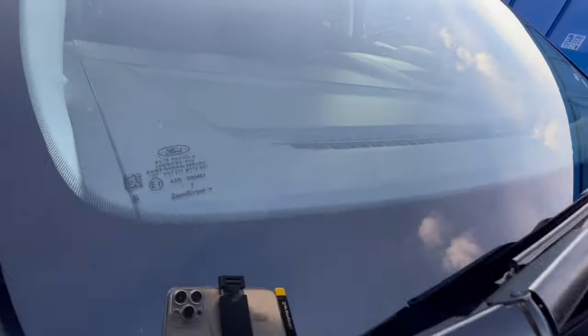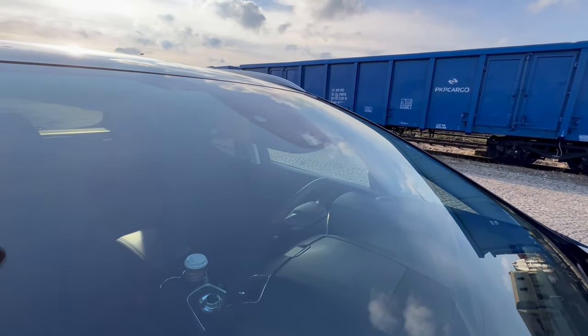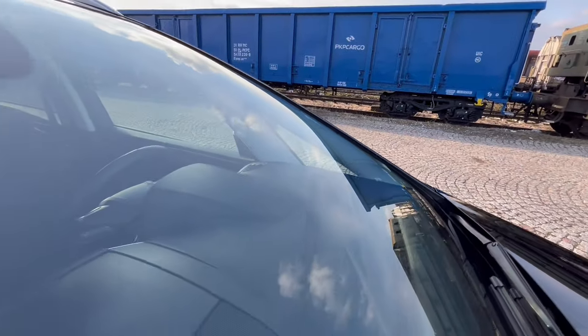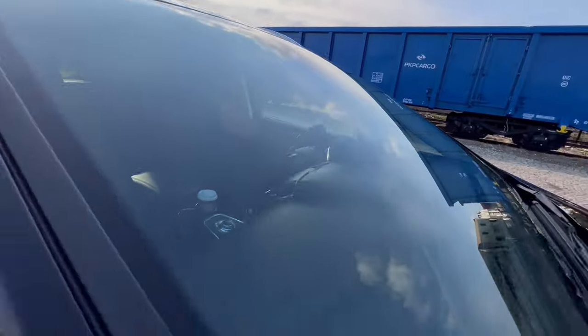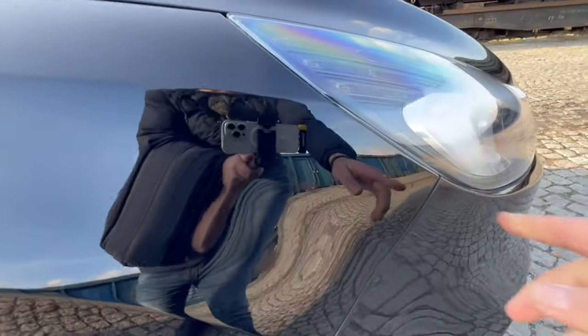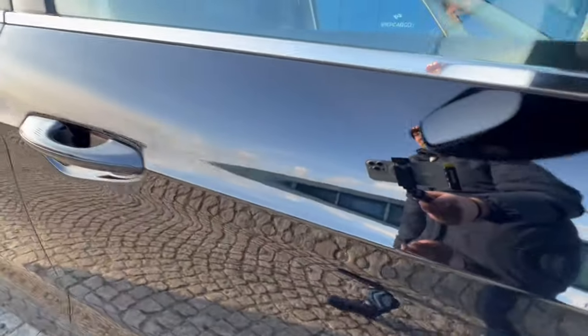Szyba czołowa tego samochodu jest fabryczna, nigdy nie była wymieniana. Co jest ważne, jest podgrzewana i zawierają się w niej systemy pomagające kierowcy. Szyba nie jest nigdzie odpryśnięta, nie jest porysowana. Jeżeli chodzi o łączenie szyby z dachem, też nie znajdziemy szpecących odprysków. Na tym błotniku też nie ma żadnej wgniotek, żadnej rysy. Nie znajdziemy na tym S-Maxie żadnych korozyjnych nalotów.